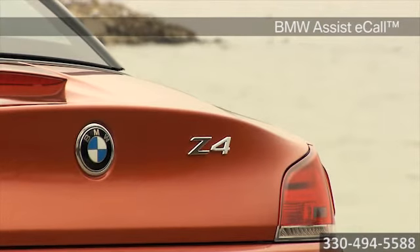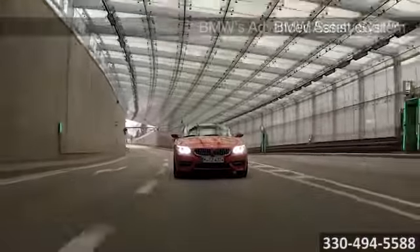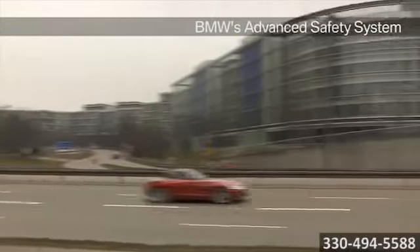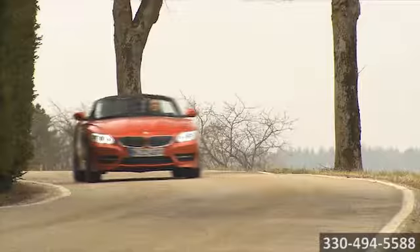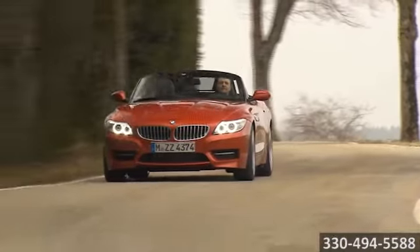The rollover safety system features two steel roll bars behind the headrest and a roll bar of high-strength tubular steel integrated into the roof for maximum safety. The 2015 BMW Z4.